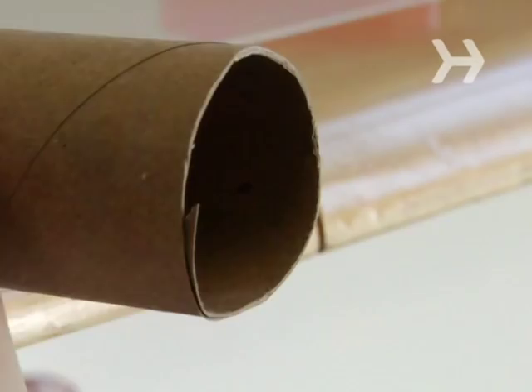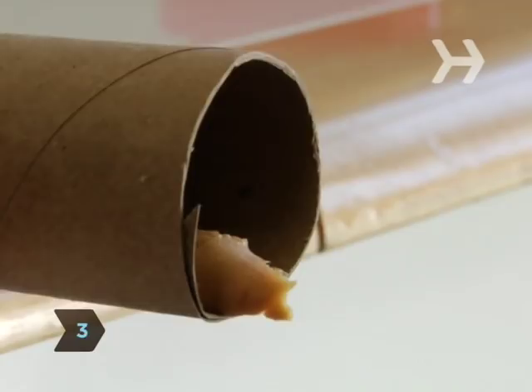Step 3. Place some bait, like a dab of peanut butter or a piece of cheese, or both, at the very end of the roll on the side above the trash can.